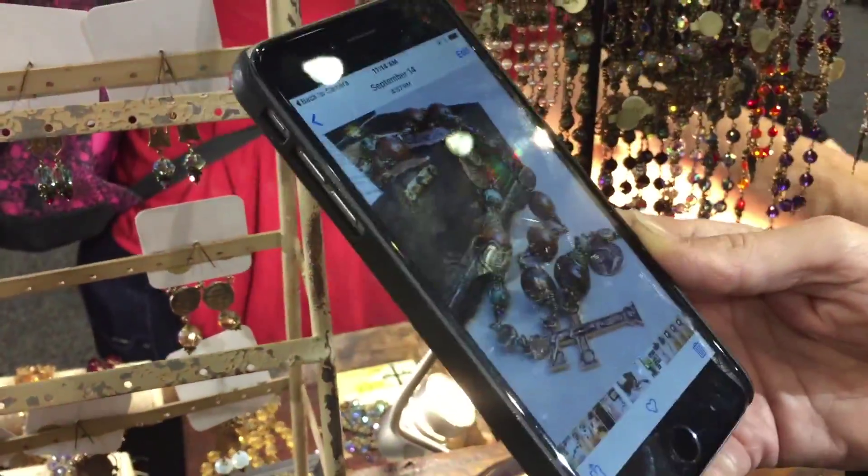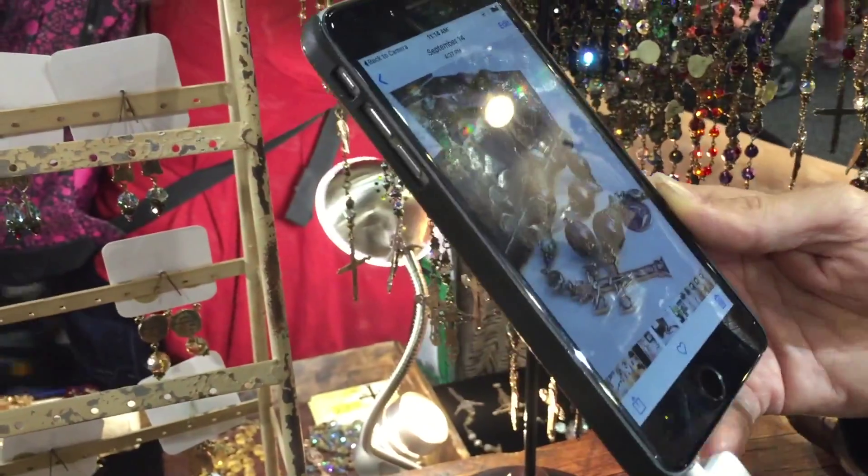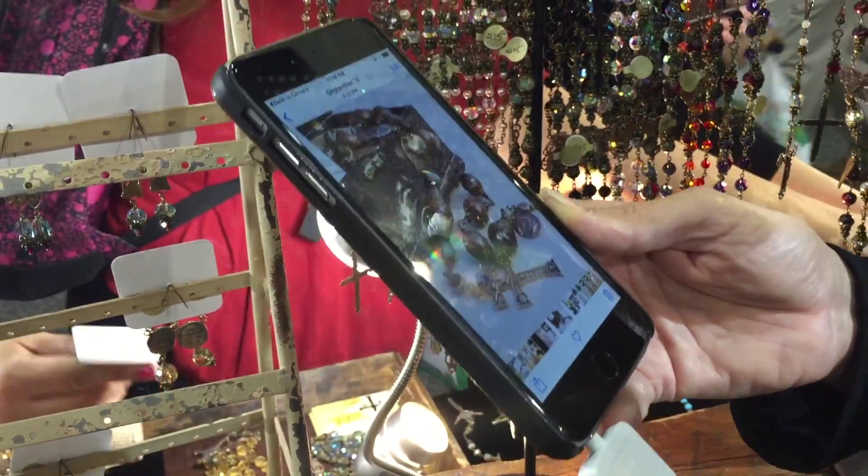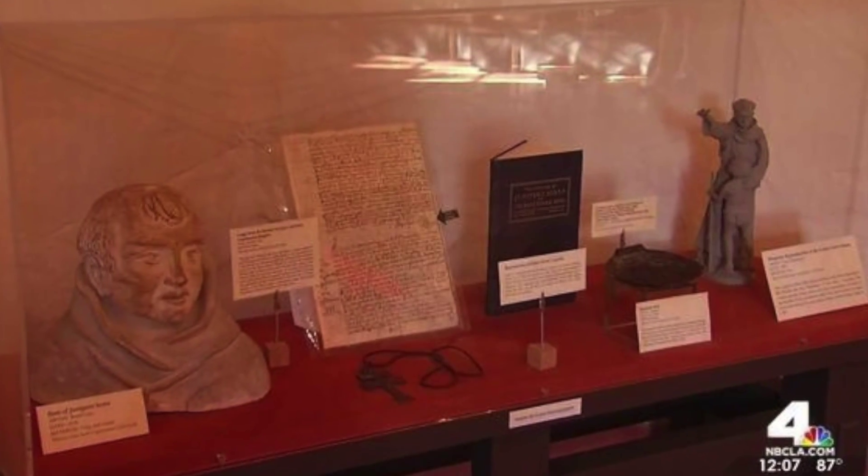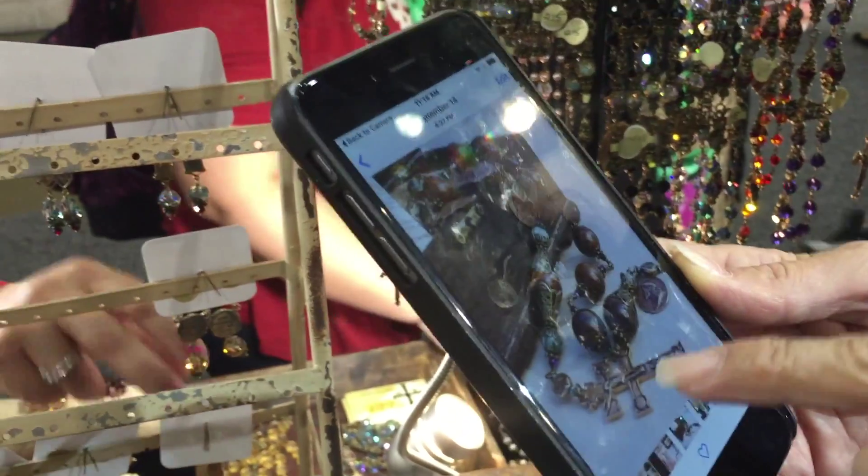And then the Caravaca cross — this is a replica of the cross that St. Sarah was wearing, or would wear. It's the cross that when they exhumed his body, he had it on him. So they let me have it from the museum to take pictures, and this is a replica of it.